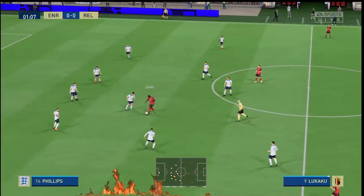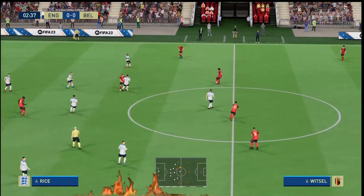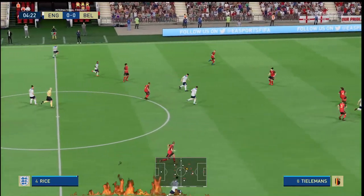We're fully convinced this game will live up to its billing. It's England, and they take on Belgium. As is always the case, the team that dominates midfield will be the team that controls the flow of the game, and that for me is the area that's key today.